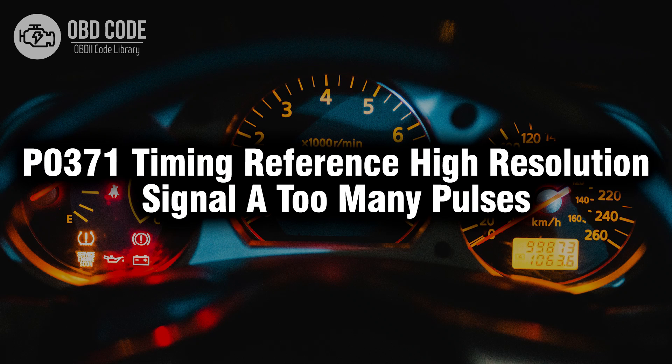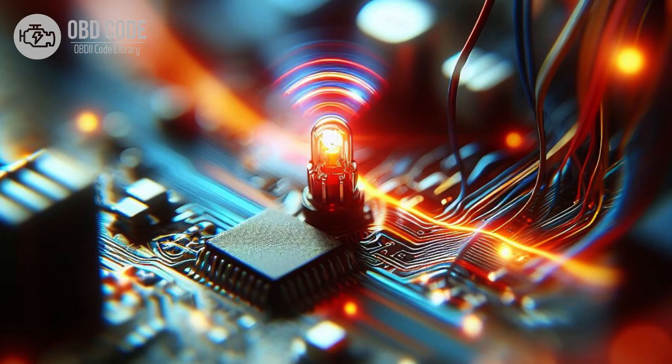Welcome. In this video we will talk about code P0371, its symptoms, causes and possible solutions. The P0371 trouble code is associated with timing reference high resolution signal too many pulses, indicating that there are an excessive number of pulses detected in the high resolution signal from the timing reference.